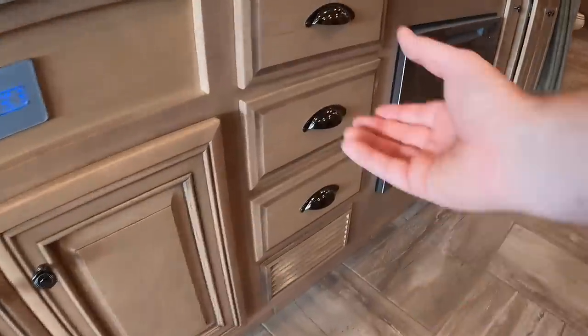This coach has 150-gallon diesel fuel tanks so you can put down a lot of miles without stopping to fuel. It also has a 105-gallon fresh water tank, a 65-gallon gray tank, and a 45-gallon black tank - plenty of tank capacity for dry camping if needed.